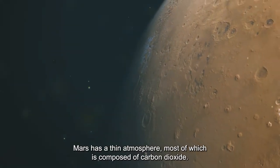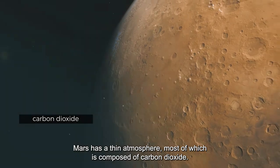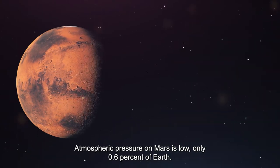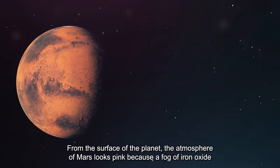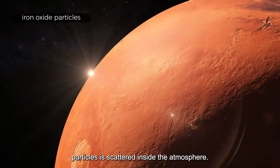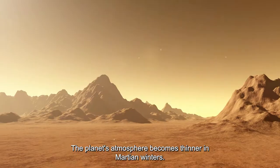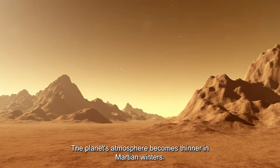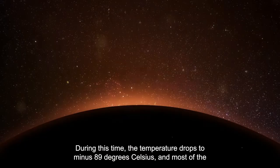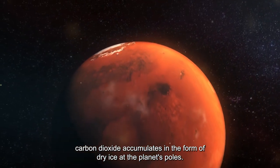Mars has a thin atmosphere, most of which is composed of carbon dioxide. Atmospheric pressure on Mars is only 0.6 percent of Earth's. From the surface, the atmosphere looks pink because a fog of iron oxide particles is scattered inside it. The atmosphere becomes thinner in Martian winters, when temperatures drop to minus 89 degrees Celsius and most carbon dioxide accumulates as dry ice at the planet's poles.